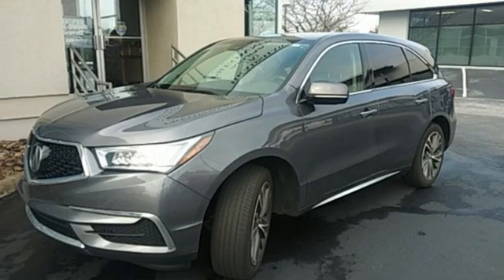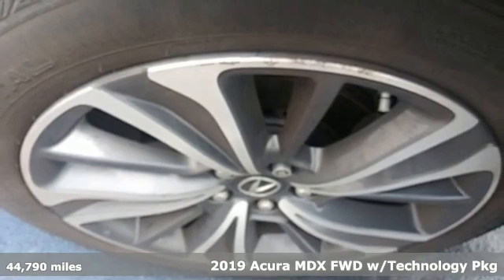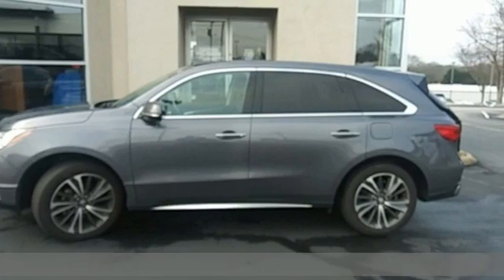It's a 2019 Acura MDX. Three rows of luxury, entertainment, and precision. And with features like these, every drive's a pleasure.